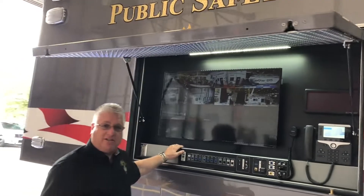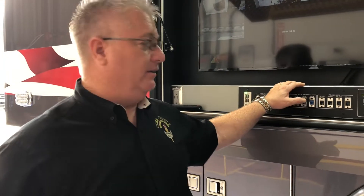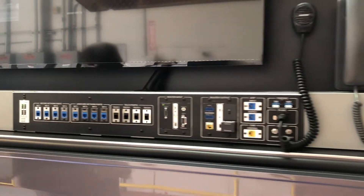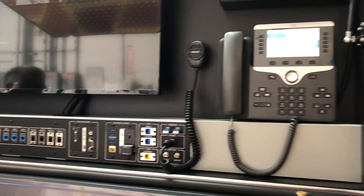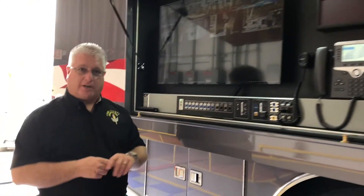Our outside communications center has a monitor that we can display anything that's inside of the truck or anything coming in from the outside. Our I/O panel allows us to take outside feeds such as a news feed from a camera crew or maybe a drone feed — anything from outside can go in right here. We can also control any of the computers inside the truck from outside, and we have a phone system throughout the truck that allows us to communicate with those inside without actually having to get inside.